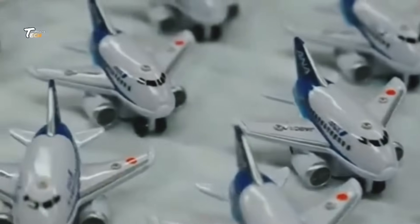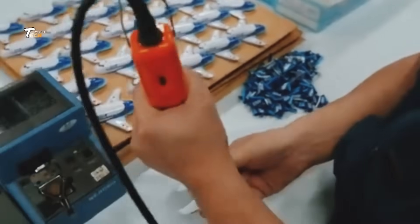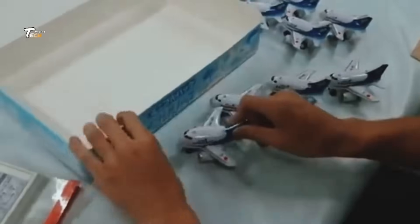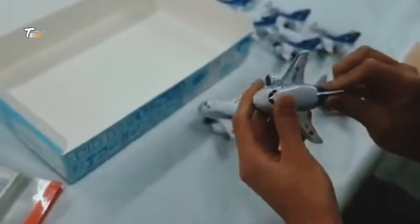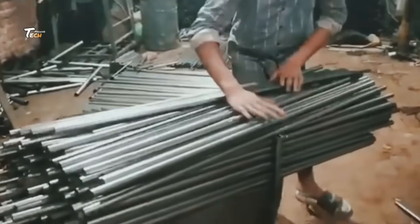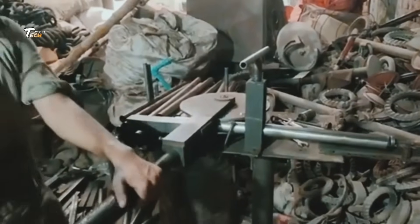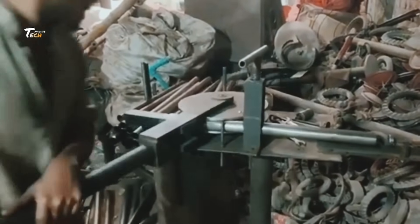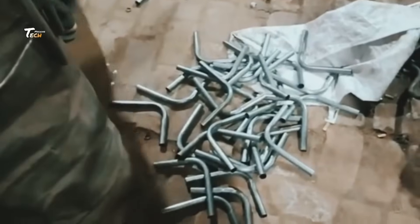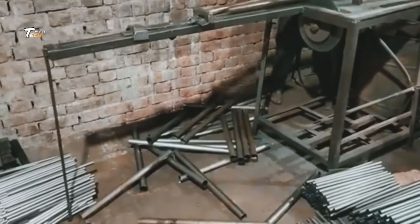In the factory, materials are molded, cut, and shaped into all the different parts of the toy. For plastic toys, machines like injection molders are used, where plastic pellets are melted down and injected into molds. For fabric toys, pieces are precisely cut out, ready to be sewn together.